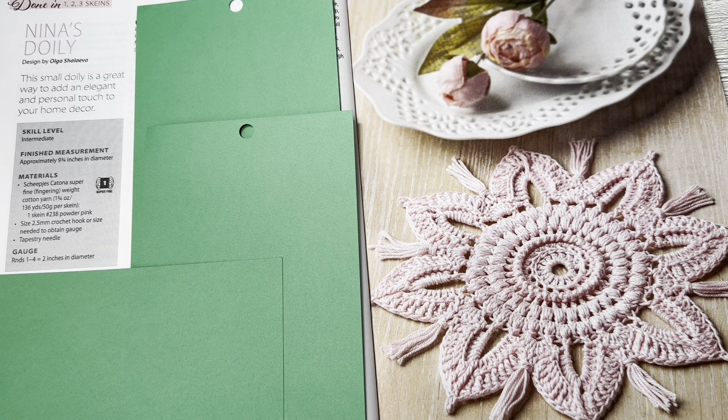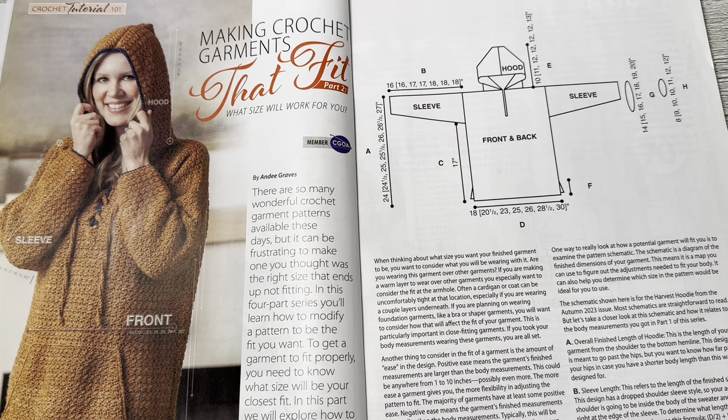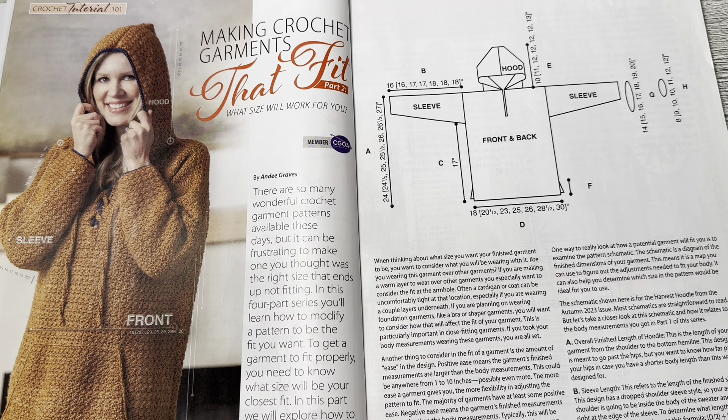This is Nina's Doily by Olga Shalavia. This small doily is a great way to add an elegant and personal touch to your home decor. Skill level is intermediate and uses Scheepjes Catona super fine fingering weight cotton yarn. It is super pretty. There's also a whole section here on making crochet garments that fit — excellent for anyone making garments, good tips there.